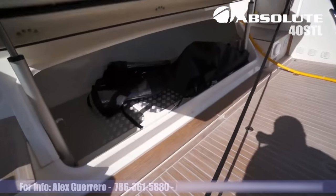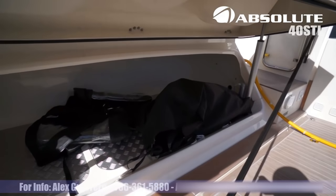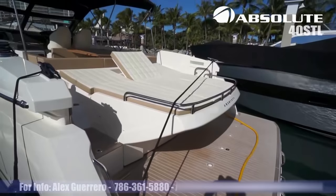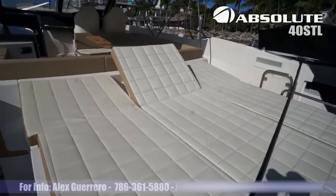You see plenty of storage for your scuba gear and anything else you want to fit in there. Very nice large sun pad area with three adjusting backrests.